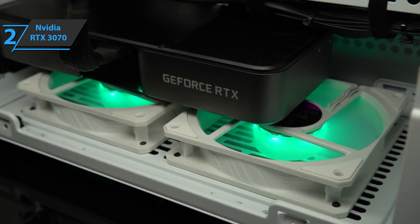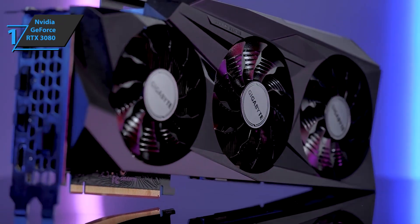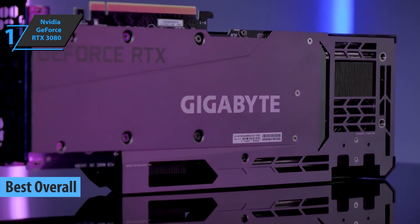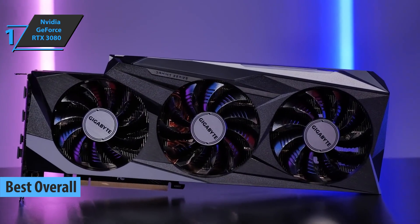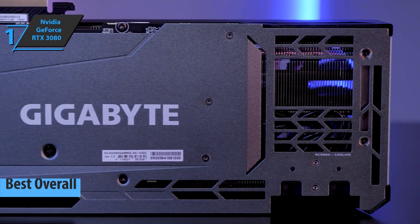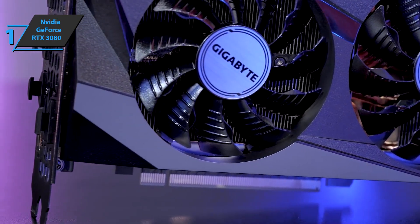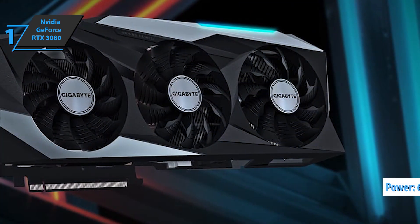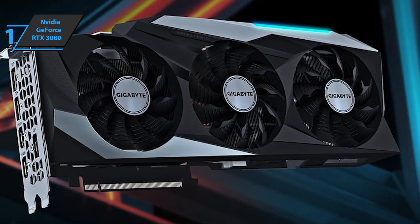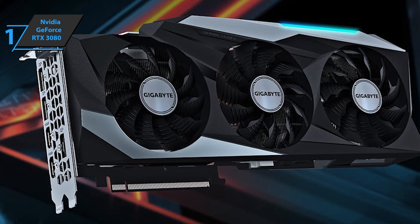Thumbs up, that's for sure. Finally, we present the gold medal and the title of best overall graphics card available on the market in 2022: the NVIDIA GeForce RTX 3080. We're looking at a card of considerable size and weight, powered by a new 12-pin connector that delivers power up to 600 watts — although according to NVIDIA, this GPU has an average consumption of 320 watts. In practice, it's quite easy to connect.